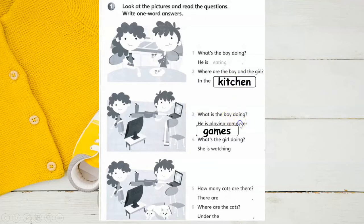What is the boy doing? He is playing computer games. What's the girl doing? She is watching TV.